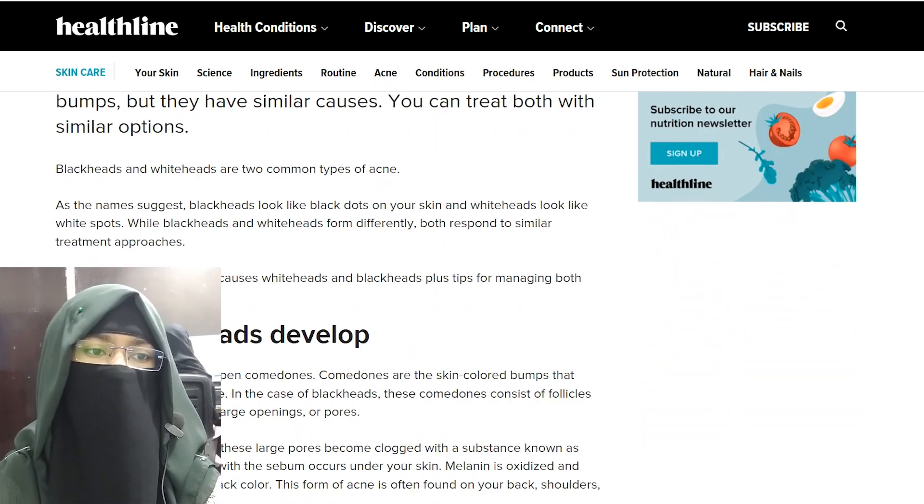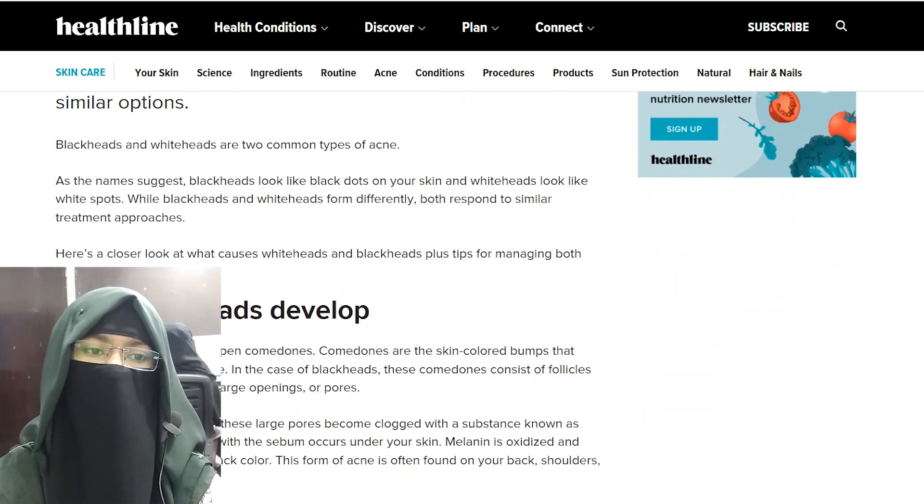While blackheads and whiteheads form differently, both respond to similar treatment approaches.